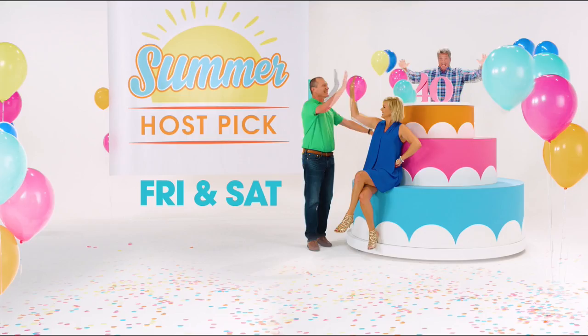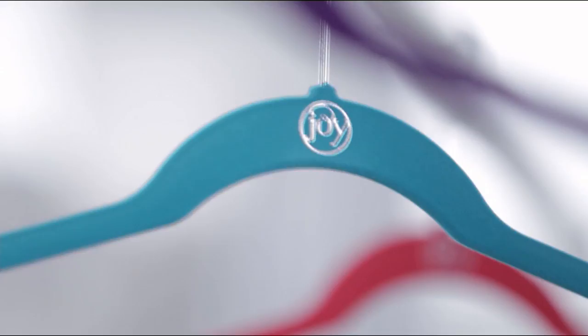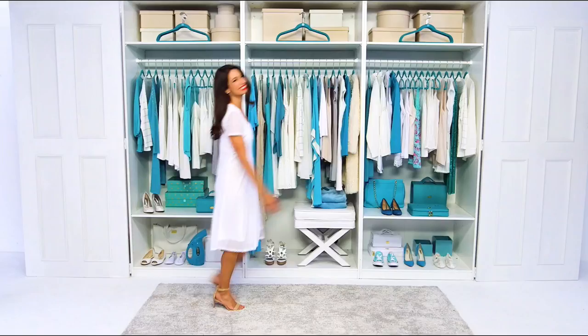Meet Joy. Joy sees the world differently, and when you see the world differently, amazing things can happen. When Joy meets hangers, hangers get slim, clothes cuddle up, space opens, messes vanish, and your closet becomes organized, colorful, and fun. Visit Joy's Closet Shop on hsn.com for free shipping on all huggable hangers.